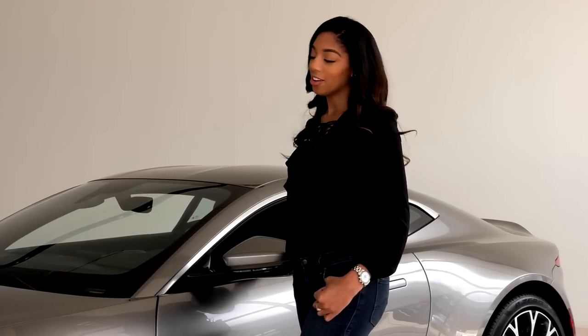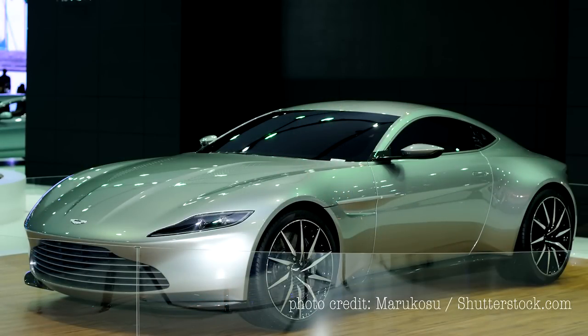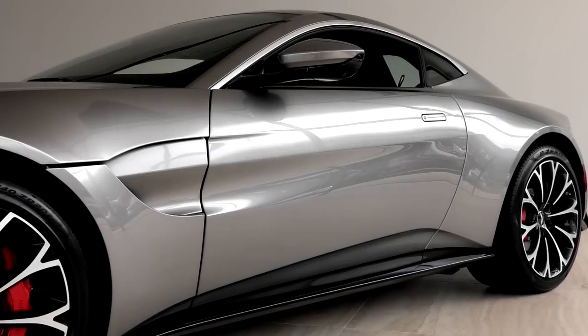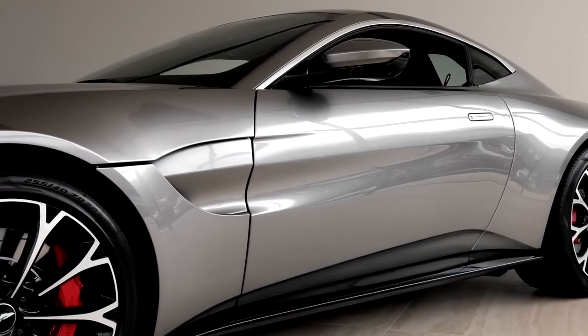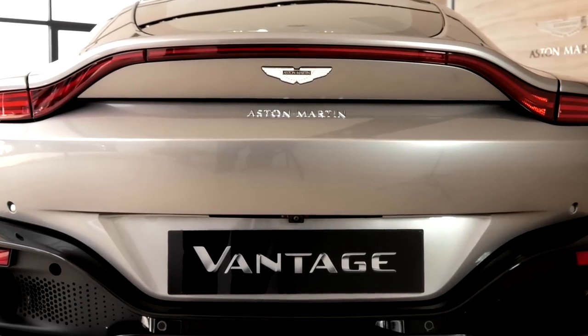I've always wanted to be a Bond girl, and standing next to this car, it's probably the closest I'm going to get, because as you can see, the design draws from James Bond's DB10. It's beautiful and aggressive.